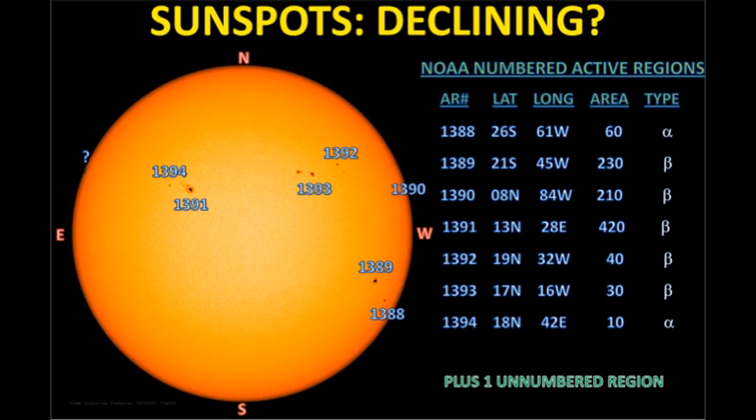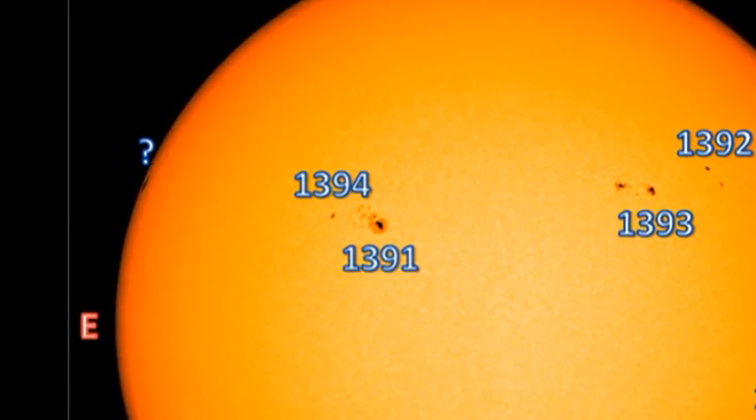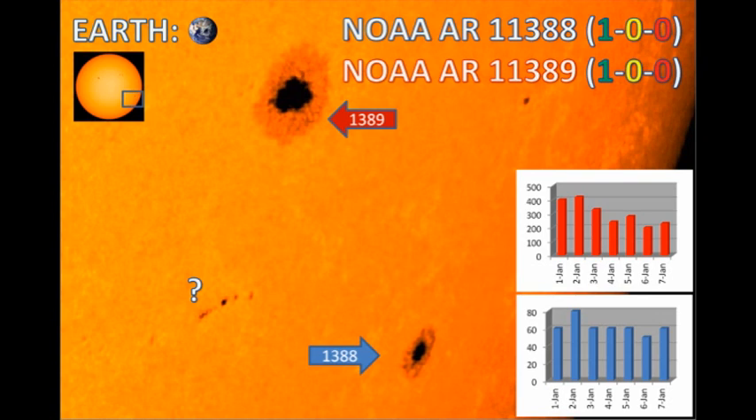Currently we have seven numbered regions on the disk. Region 1390 has just rotated over the west limb, but the high loops from that region are still visible. However, we have one as yet unnumbered region coming over the east limb, which seems to have at least one large spot associated with it. Regions 1388 and 1389 are near the southwest limb, and have produced one C flare each in the last 48 hours. However, they will disappear over the west limb in the next couple of days, and won't affect our space weather much in the near future.